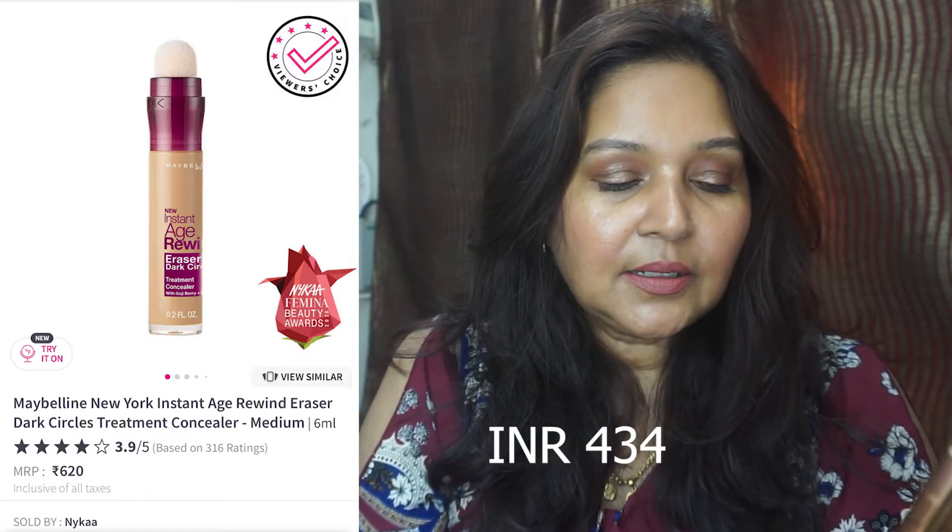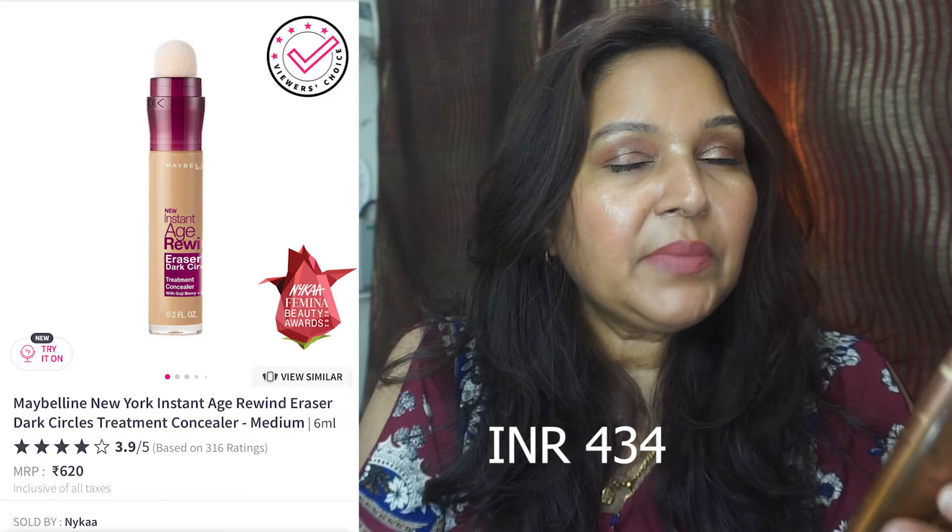The Maybelline New York Instant Age Rewind Eraser Dark Circles Concealer is going for around 30 to 40% off. If you use this concealer you just need to stock up on it — the original price is 620 rupees.